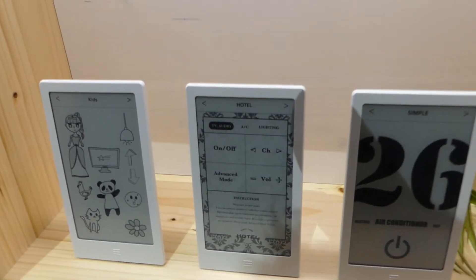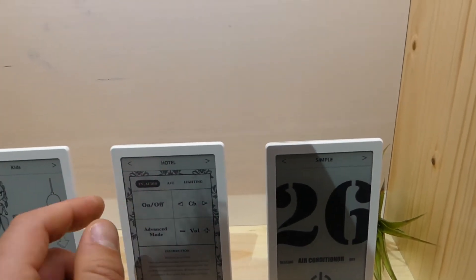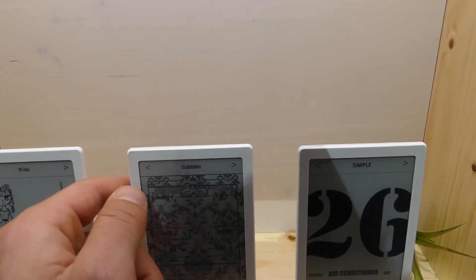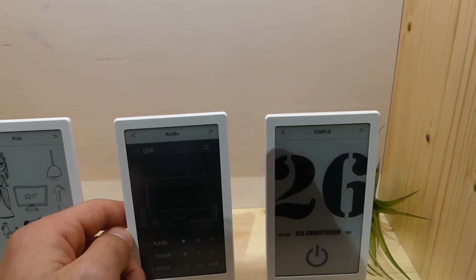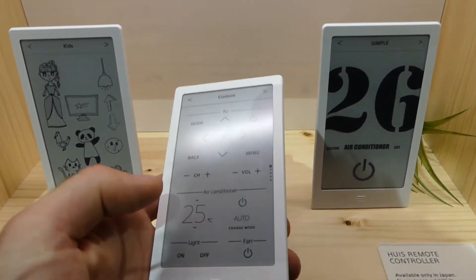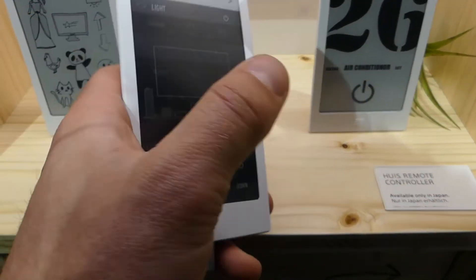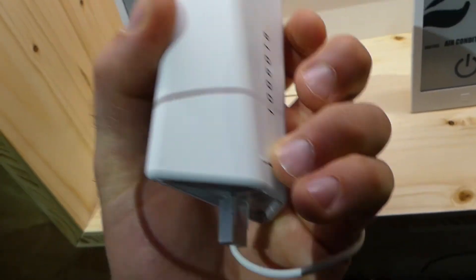Once you charge it, it lasts for about one month. So I can control the air conditioning around here? Yes, you can add multiple devices — controllers, lights, TVs, Blu-ray recorders, etc. It's vibrating every time I do some input, so there's a vibration function included.